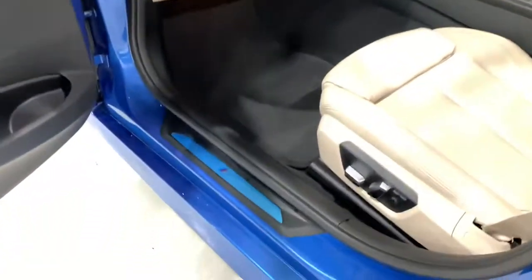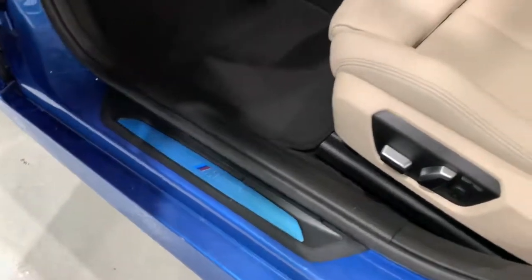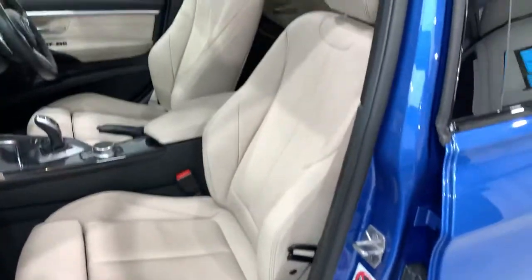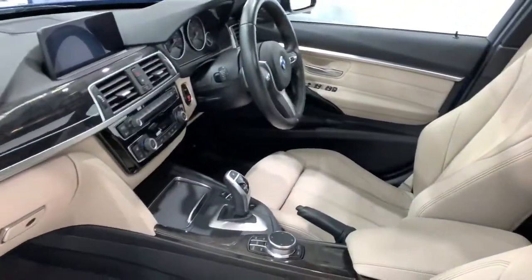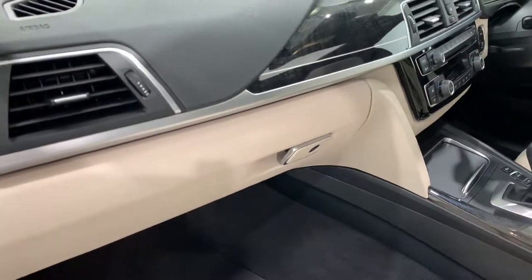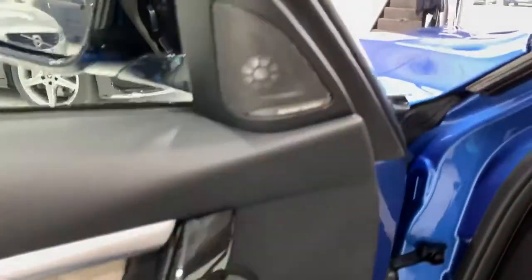Inside the car, the door plaques still have the film over them which hasn't been taken off from new. We also have the electric memory driver's seat — passengers not memory — but it also has electric lumbar as well, with the Oyster Dakota leather. There's a centre armrest, and one of my favourite trims: the fine line wood with the Opal finisher, which is almost black but with a grain running through the trim. And we've got the Harman Kardon sound system.